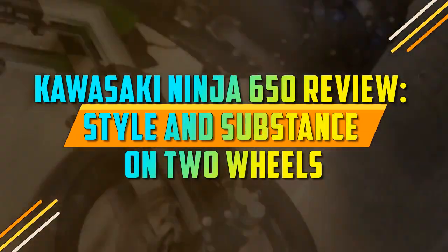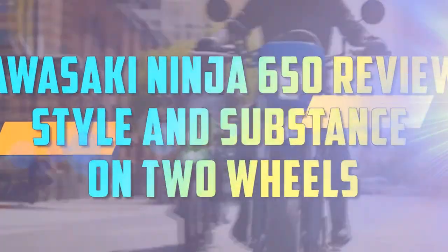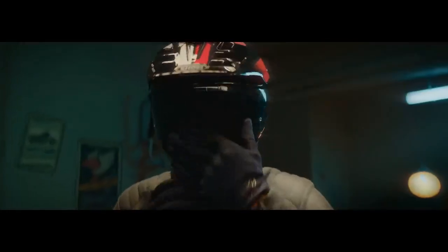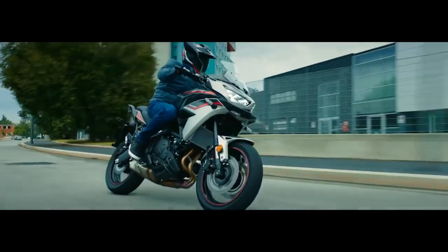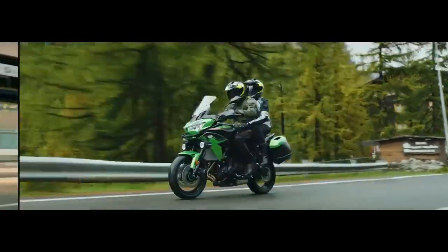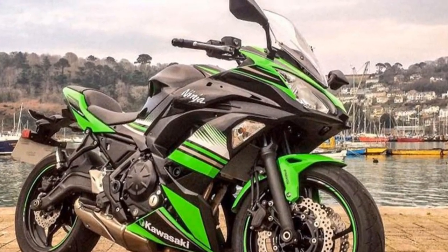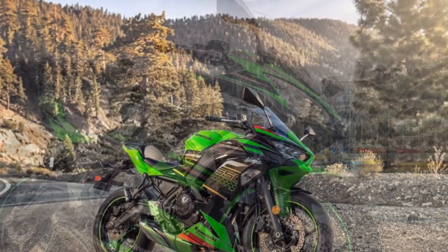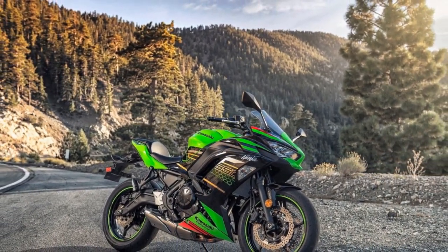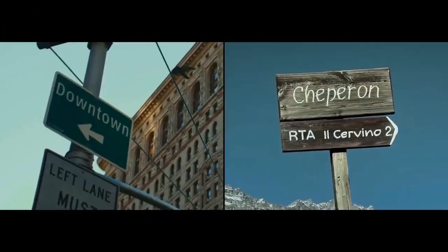Kawasaki Ninja 650 Review: Style and Substance on Two Wheels. When it comes to the world of sport motorcycles, the Kawasaki Ninja series has long been a household name, synonymous with cutting-edge design and exhilarating performance. Among the various models that make up this iconic lineup, the Kawasaki Ninja 650 stands out as a versatile and thrilling choice for riders of varying skill levels. In this review, we'll explore the key features and characteristics that make the Kawasaki Ninja 650 a standout option in the competitive sport bike market.